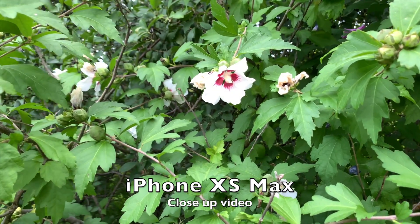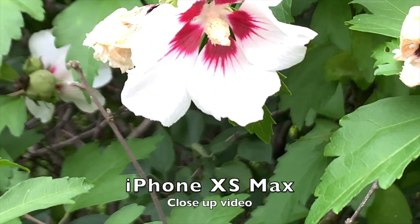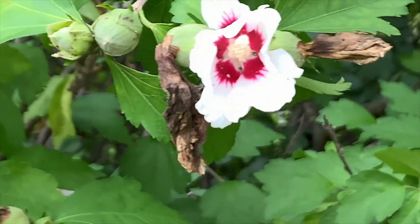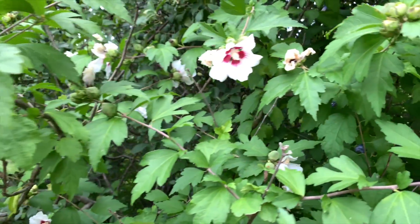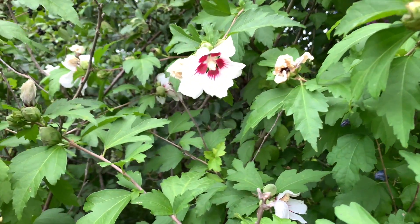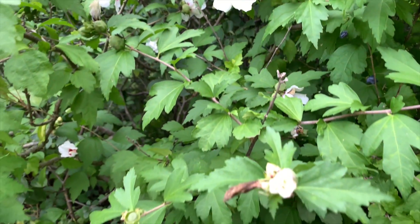This is some close-up video for the iPhone XS Max. I'll show you how it looks when we zoom in so you can compare it to the Galaxy Note 10 Plus. It doesn't go as wide and it doesn't get quite as close, but it does look very natural. Let me know your thoughts on the XS Max's macro video.